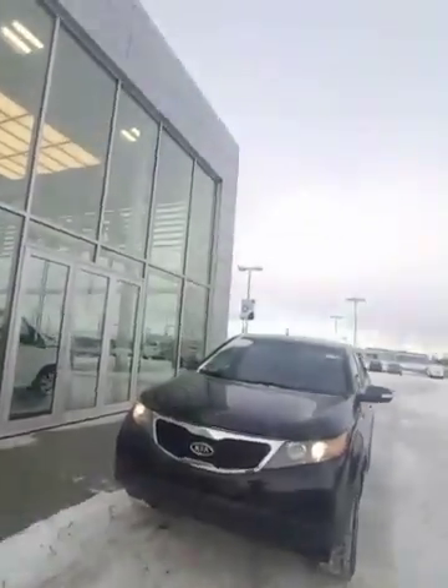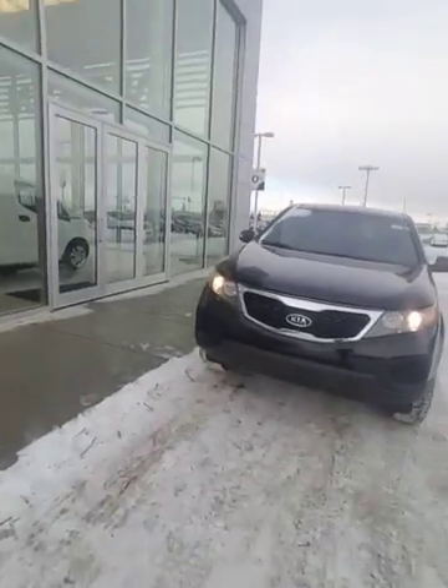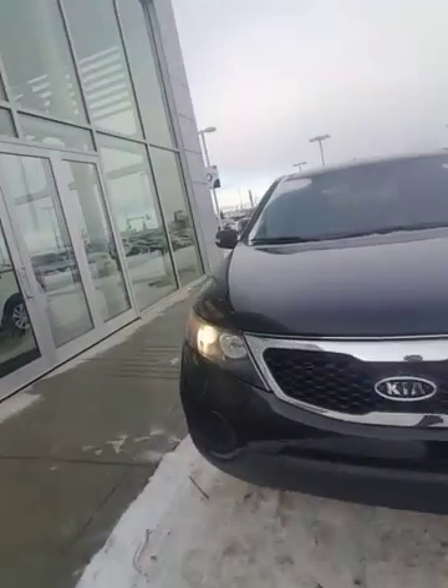Hey Steve, it's Jordan Corpuk here at LA Nissan. I thought I'd do you a favor and send you a personalized video walk around on the 2011 Kia Sorento all wheel drive. So without further ado, here we go.